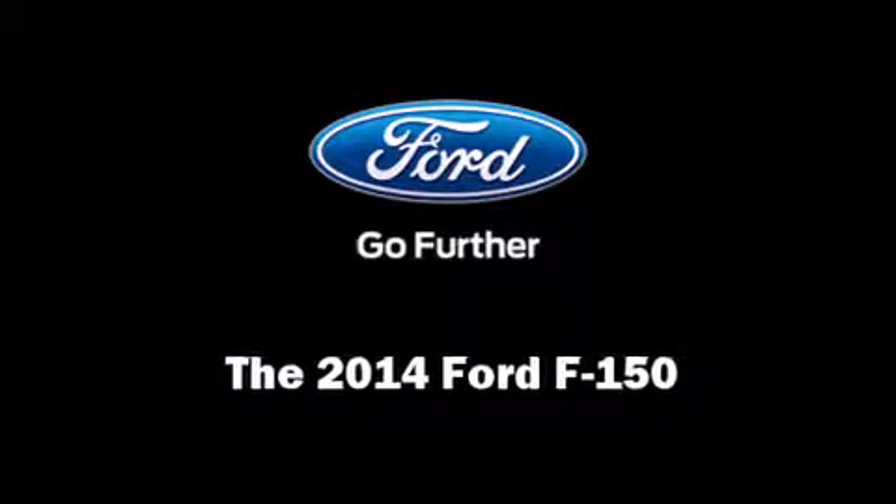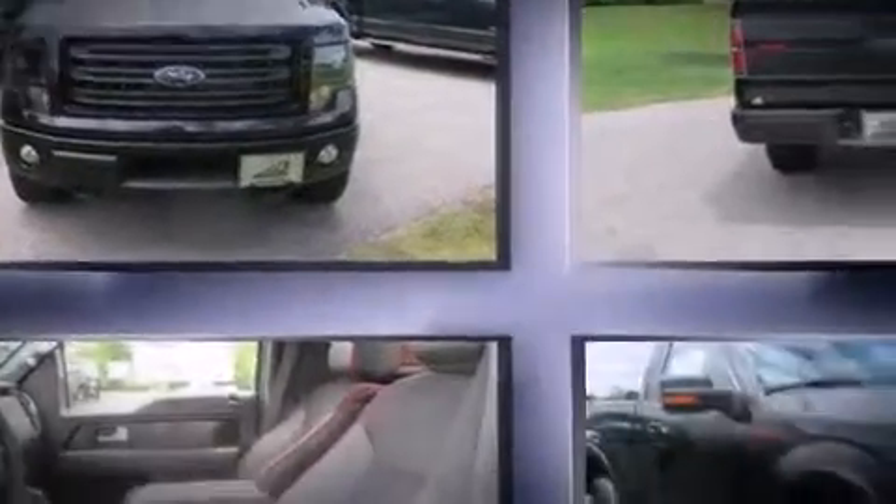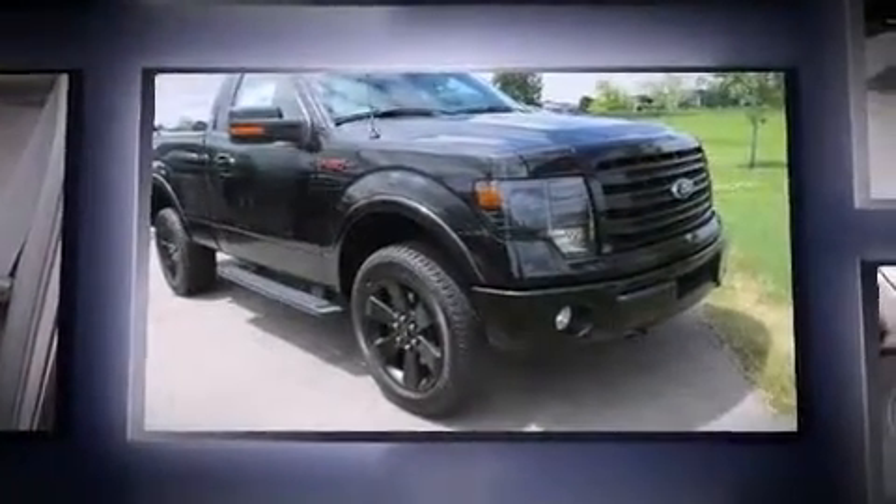Treat yourself to a test drive in the 2014 Ford F-150. This two-door, three-passenger truck is ready to drive off the showroom floor.